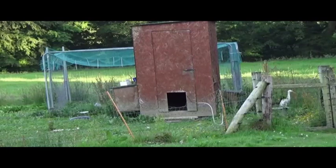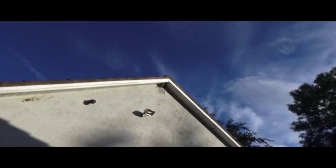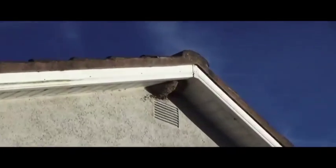Typically the swallows will nest in a shed or in any house that they can get into. The house martins favour gable ends and under the eaves, like can be seen here.